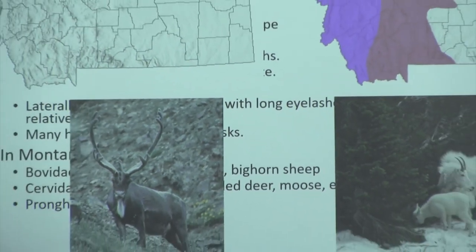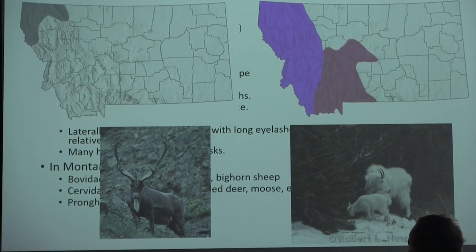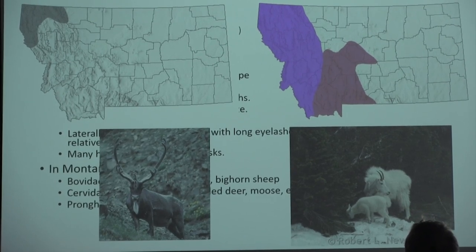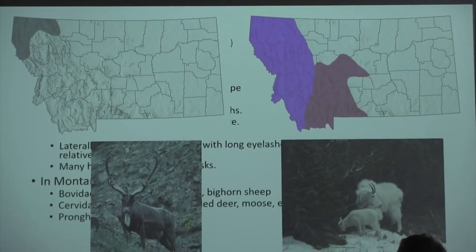In Montana we have three categories of even-toed ungulates. We have bovines: bison, mountain goat, bighorn sheep. We have cervidae: mule deer, white-tailed deer, moose, elk, and woodland caribou — though woodland caribou only have a historic range here and no current range; at some point they were coming toward Glacier National Park. And then we have pronghorn. Mountain goats show two different colors on the map because in one part they're introduced and non-native, and in another they're native — so we theoretically do have invasive mountain goats. Moose are similarly introduced in Colorado since they're not native to all of the Rocky Mountains.